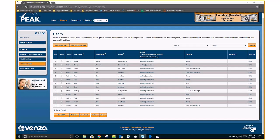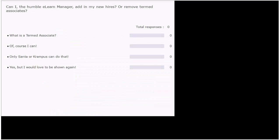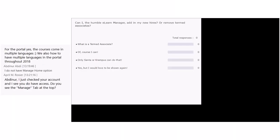Let's do another poll. The question is: Can I, the humble e-learning manager, add in my new hires or remove termed associates? 100% of you said of course I can. That's pretty empowering — we're glad you know that you can.